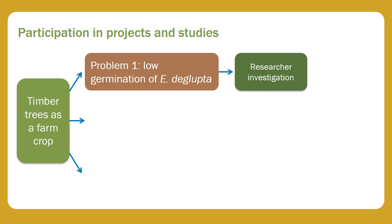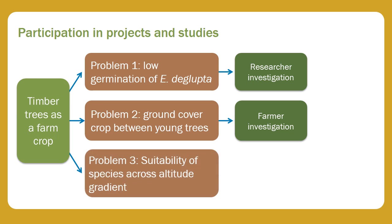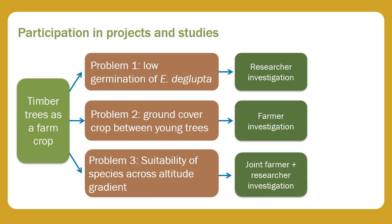For the second problem, of which cover crop to grow between young trees, farmers agreed that they could do that without any input from the scientists — they knew a number of options and could simply try them out on their own farms. For the third problem, it was agreed that a joint farmer-researcher activity was needed, and everyone worked together to come up with a sound design for the experiment.